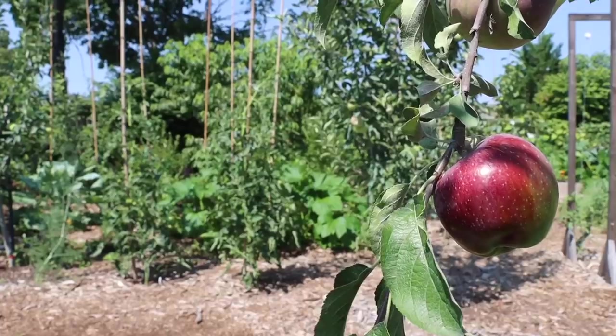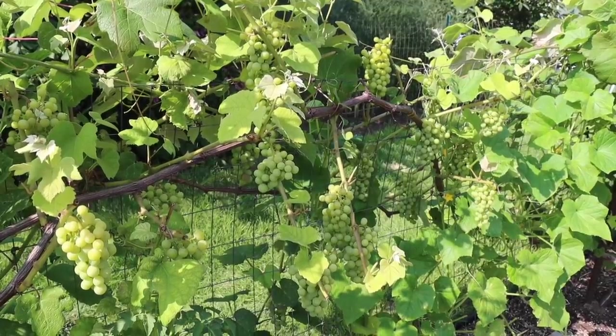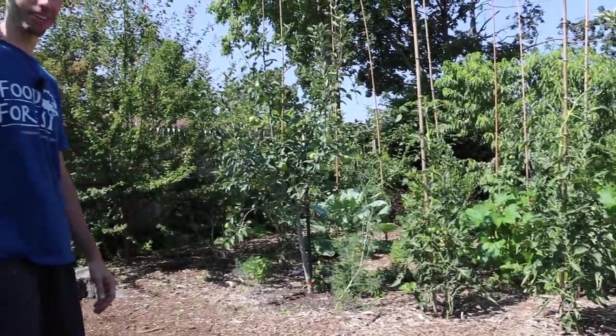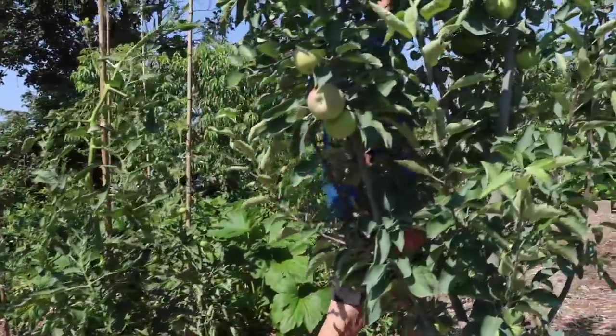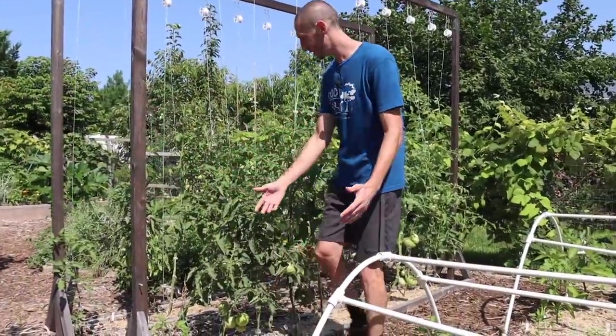Welcome friends. Welcome to my natural food factory. Hold your breath, make a wish, count to three, and come with me, and you'll be in a world of pure imagination. What you see will defy explanation.